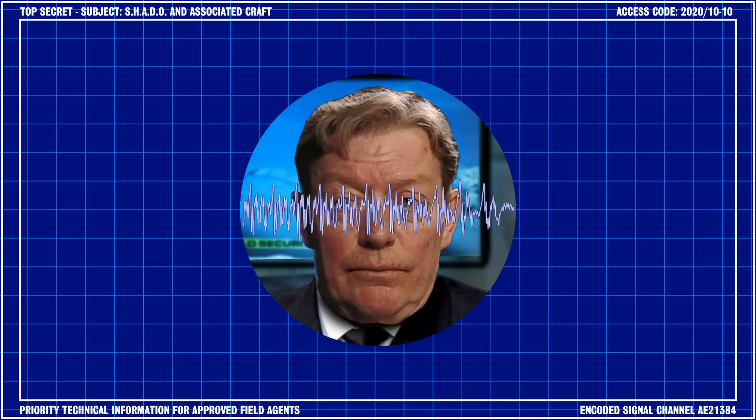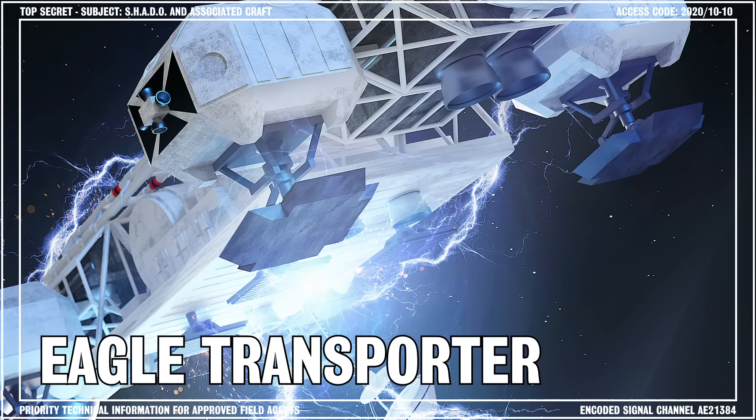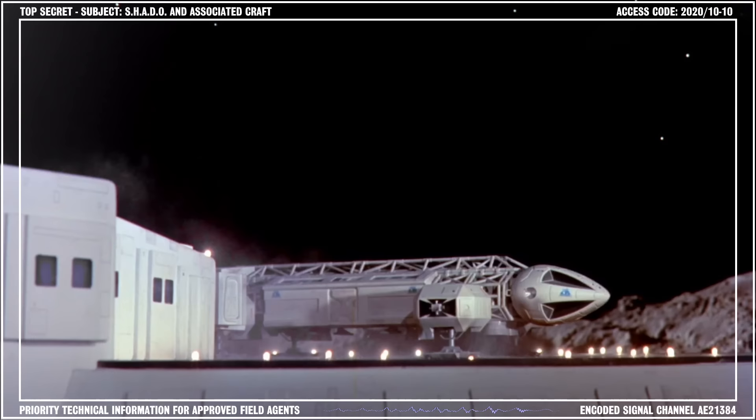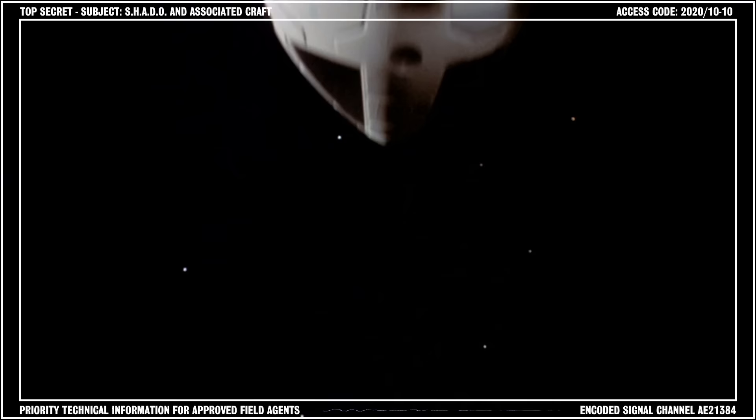Data Bank, commence recording. This is General Ed Straker of the World Security Service. In this briefing, I will be discussing the role and function of the recently decommissioned Eagle spacecraft. The Eagle was originally developed for the purposes of transportation of crew and materials between the Earth and the Moon.